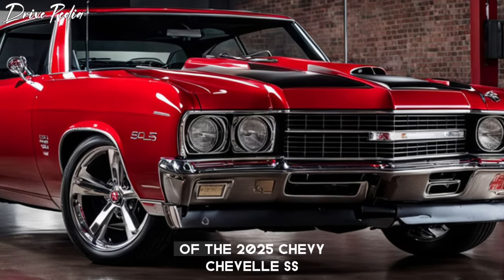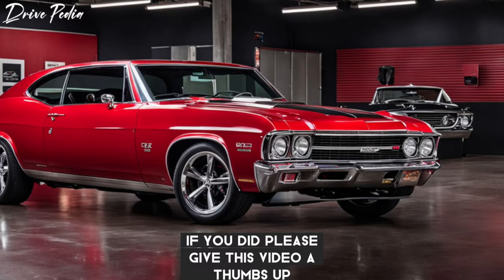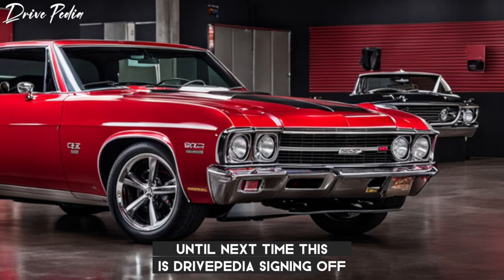That's all for today's review of the 2025 Chevy Chevelle SS. We hope you found this review informative and helpful. If you did, please give this video a thumbs up and subscribe to our channel for more car reviews. Until next time, this is Drivepedia, signing off.